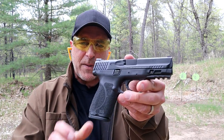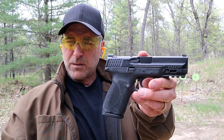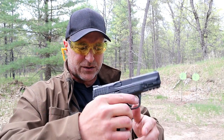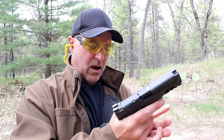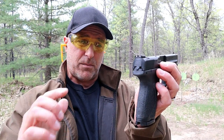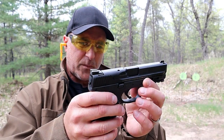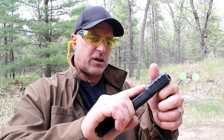Here we have the M&P 9 Compact 2.0. This is also a duty gun. A lot of law enforcement departments switched over from Glocks to M&P, and the one thing I will say about this is that the ergos on it are superior to the Glock. It's also a double stack that carries 15 rounds. It feels really nice and it has not just back straps but modules that go all the way around. Three-dot sights that are not polymer — the Glock's are plastic sights, these are metal sights. Three dots, adjustable rear sight, a full Picatinny rail, and a 4-inch barrel.